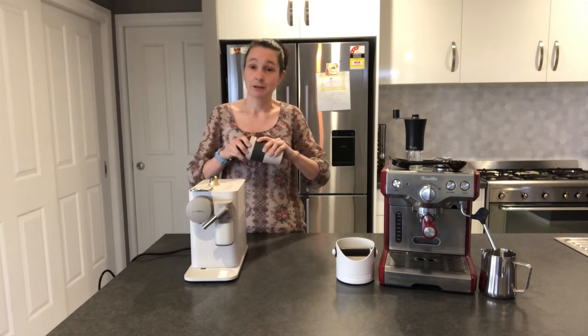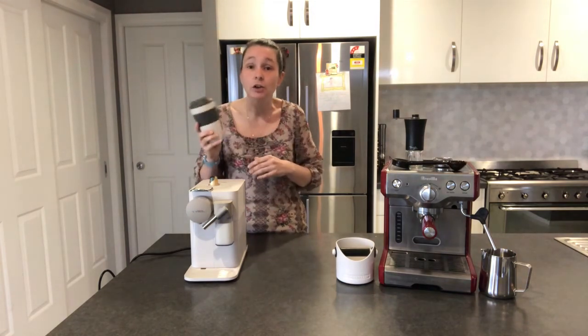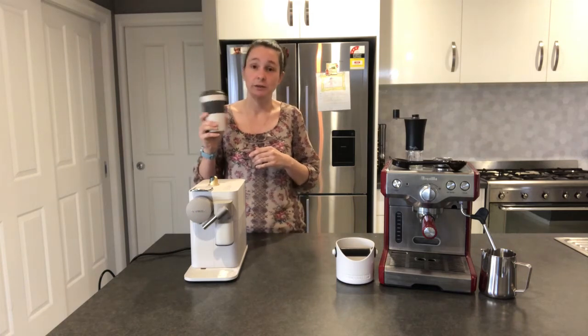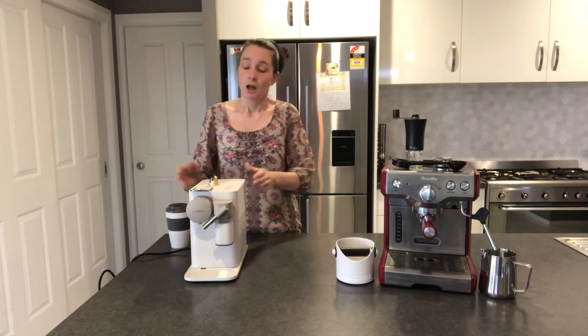Nowadays we all have keep cups. If you use your keep cup, no one even knows you brought a coffee from home into the office — so there's none of that social awkwardness of people noticing you made your own coffee.